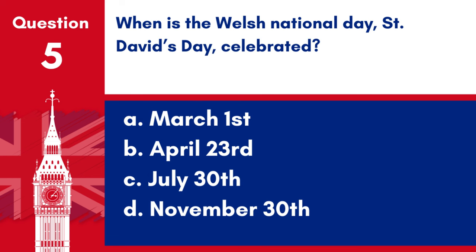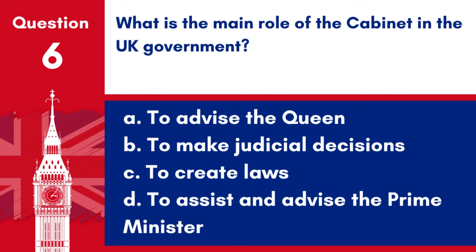Question 5. When is the Welsh National Day, St David's Day, celebrated? a. March 1st, b. April 23rd, c. July 30th, d. November 30th. Answer: a. March 1st. St David's Day, the Welsh National Day, is celebrated on March 1st.